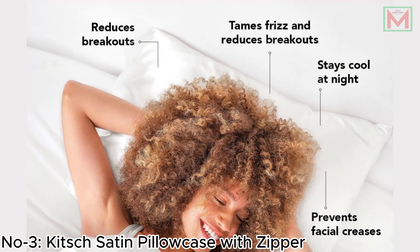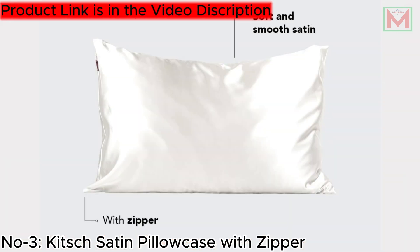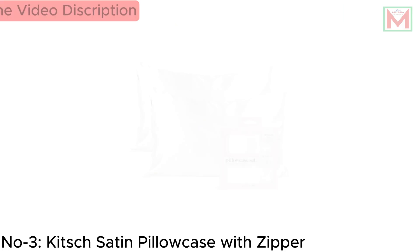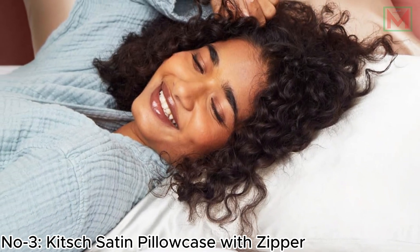Its cooling satin material helps skin retain moisture, reducing wrinkles and blemishes for a refreshed look in the morning. With a secure zipper closure and machine-washable convenience, this pillowcase set combines comfort, durability, and ease of care, making it a perfect addition to your nightly routine.